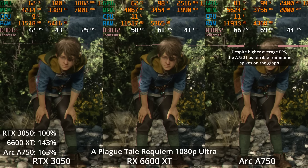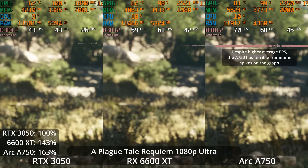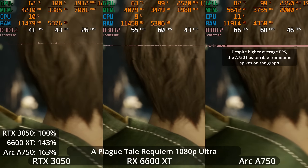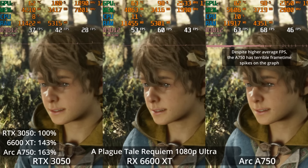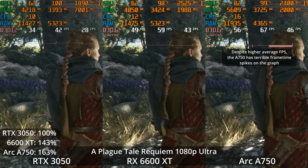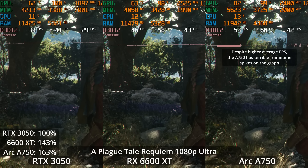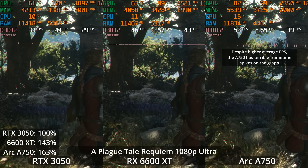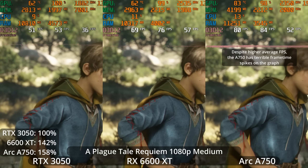Let's take a look at Plague Tale Requiem. This is a custom game engine from Asobo Studios — not Unreal. The frame time graph for the ARC A750 here looks terrible. While the ARC A750 has one of its best average FPS performances here with a 63% lead over the 3050, and the 6600 XT with only a 43% lead over the 3050, I think the overall experience of playing the game would actually be worse on that GPU because of those weird frame time spikes. Also, in this more demanding scene where the player has control of the camera, none of these GPUs are actually over 60 FPS in the actual gameplay.